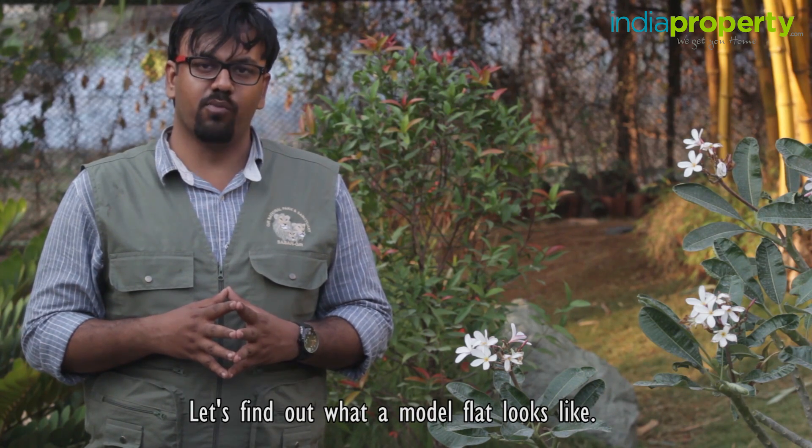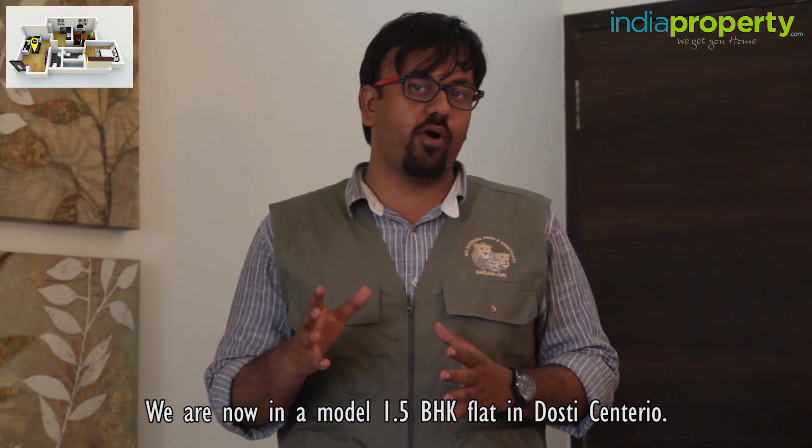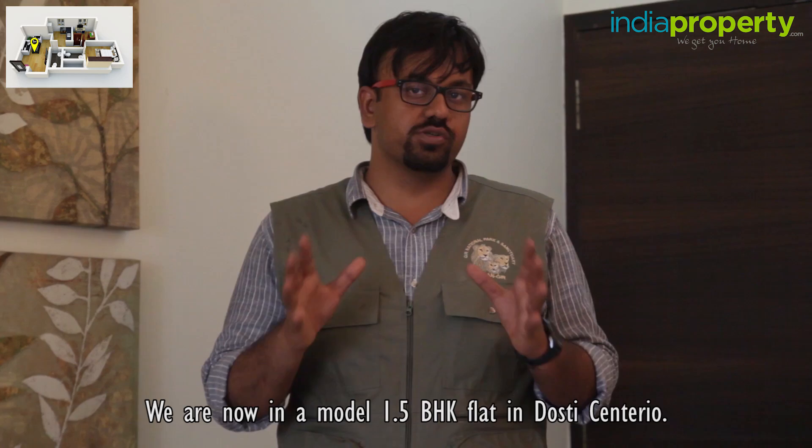Let's find out what a model flat looks like. We are now in a model 1.5 BHK flat in Dosti Centenario.